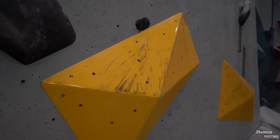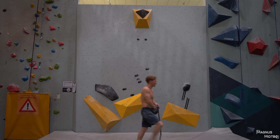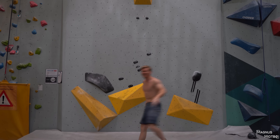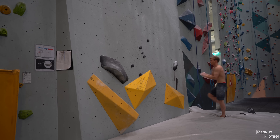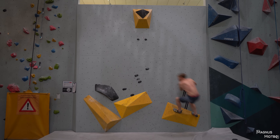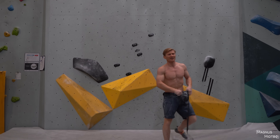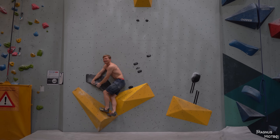I gotta say, the slab of the week looks really fun this time. It's another very creative boulder. Shirt comes off on the first problem already — that's how you're supposed to do it. Look at all the scuff marks. I'm kind of afraid of my chin there. That's so cool.